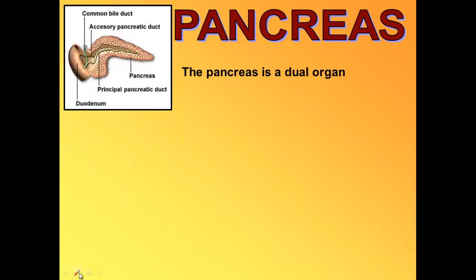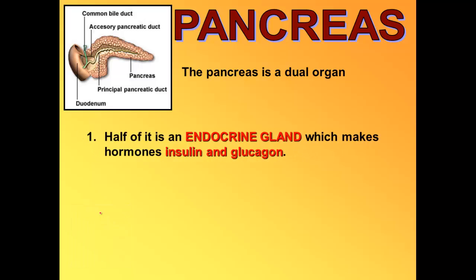Hi everyone and welcome to our second digestion screencast. Today we're going to be talking about all of the rest of the organs involved with digestion. We'll start with the pancreas.